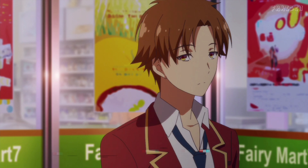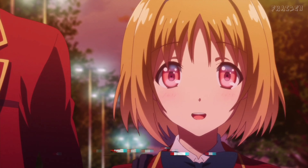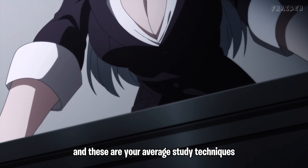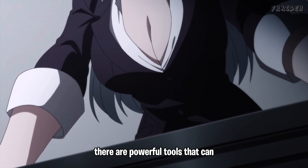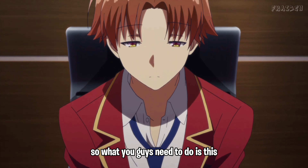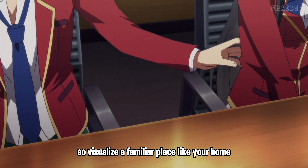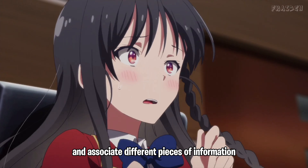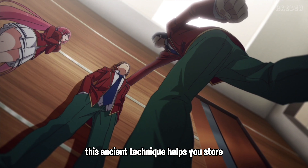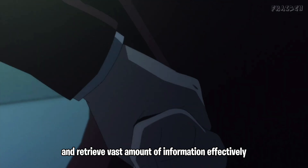Step one: harness the powers of mnemonics and memory palaces. These aren't your average study techniques — they're powerful tools that can transform the way you retain information. Create a memory palace: visualize a familiar place like your home and associate different pieces of information with specific locations within it. This ancient technique helps you store and retrieve vast amounts of information effectively.